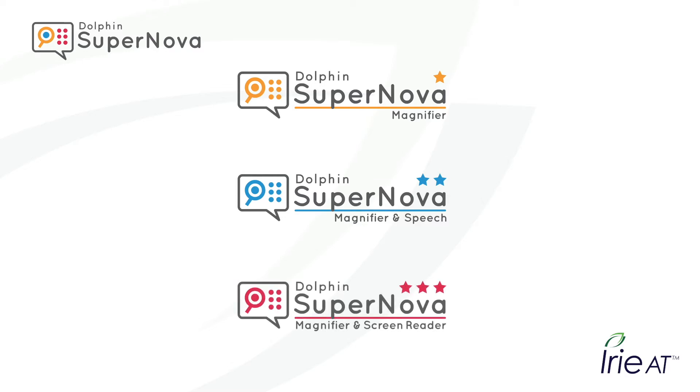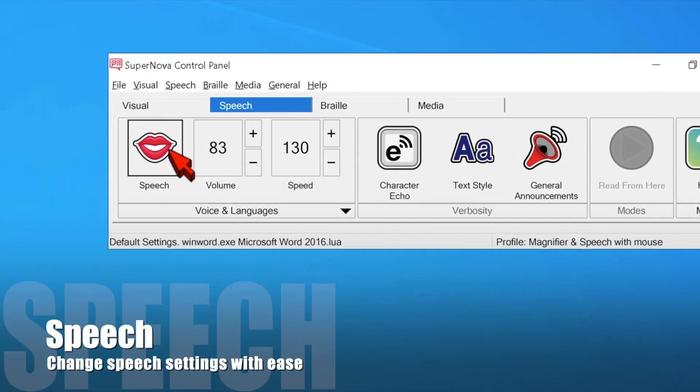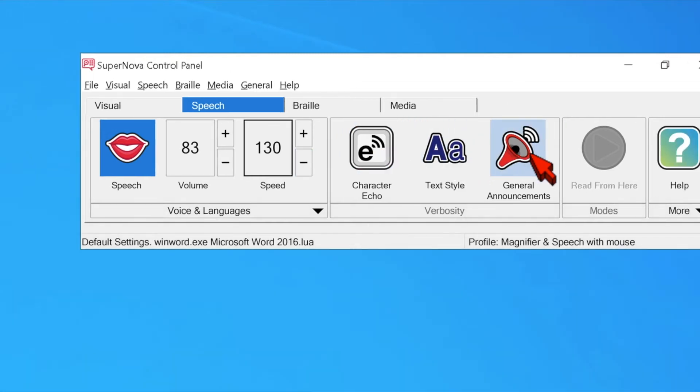Supernova even has a special Citrix version for network use. Supernova's control panel easily allows you to adjust speech settings: turn on and off the speech, adjust the volume, adjust the speed, change and adjust the character echo, and you can change text styles as well as adjust general announcements.